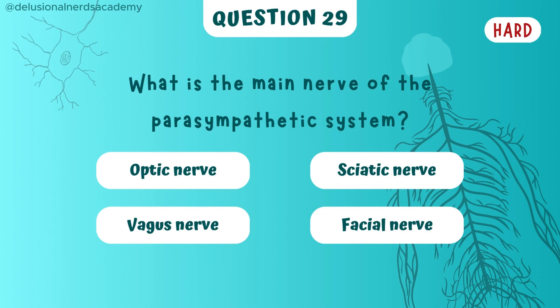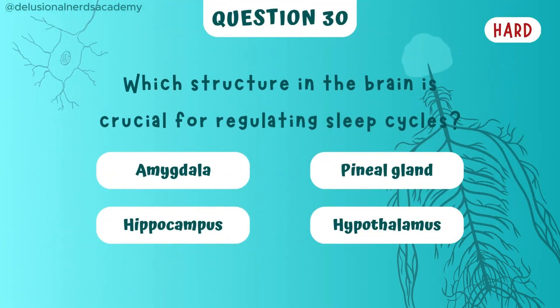What is the main nerve of the parasympathetic nervous system? Vagus nerve it is. Which structure in the brain is crucial for regulating sleep cycle? And the answer is pineal gland.